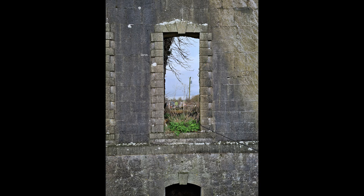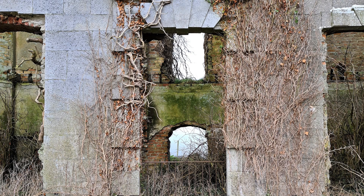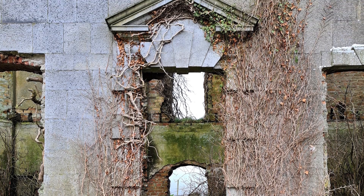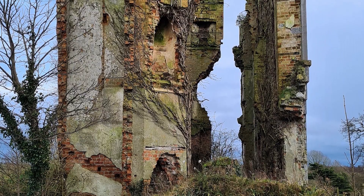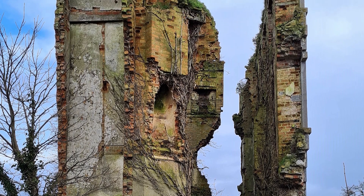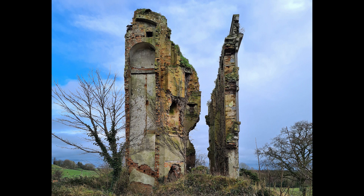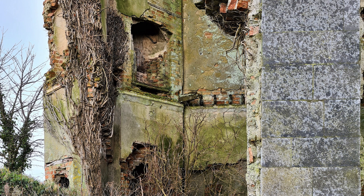On the south-facing garden front it can be seen that the windows had rusticated surrounds, while a now lost flight of steps led to a central Gibbsian doorcase. The house was originally two rooms deep but the main front has long since collapsed, making the building unnaturally tall and thin, and exposing the remains of lugged plaster panelling and corner chimneys on the interior walls.